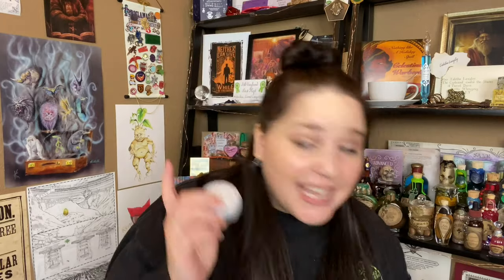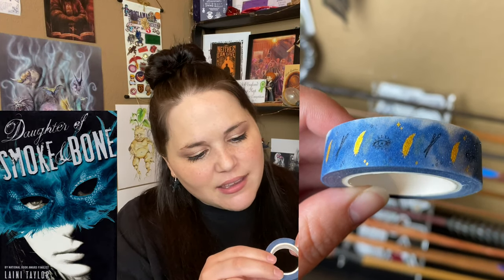Next it looks like we have some washi tape — that is so pretty. I don't think you can see the sparkle of this tape, but it has an eye, a quill, and some paint brushes. I actually don't journal or do book planner things, so I honestly have no idea when I will actually use this.